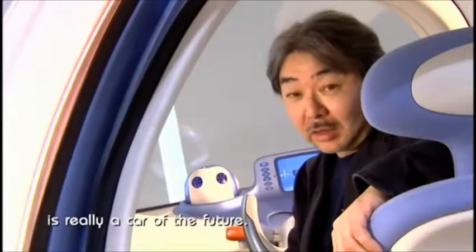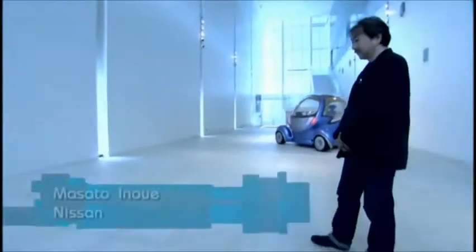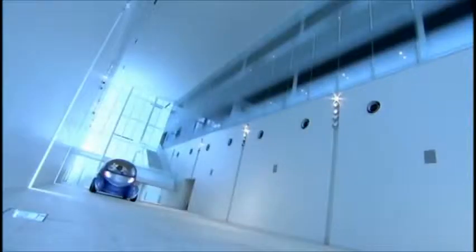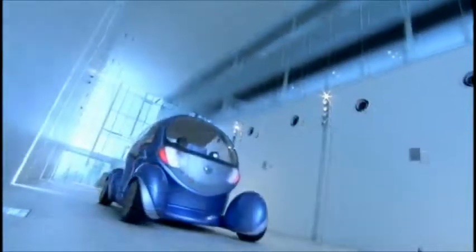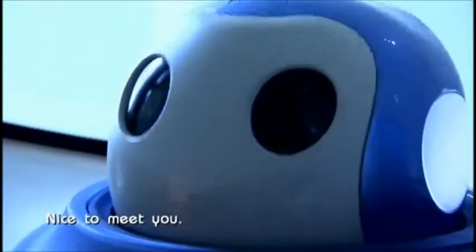Trying to create a really new relationship between human being and the car — it's really a car of the future. Pivo is the creation of Masato Inoue and his colleagues at Nissan, who have decided that the future is not only about supercars, but friendly robotic cars as well. Nice to meet you.